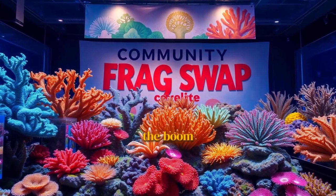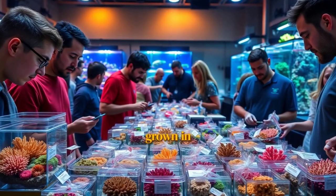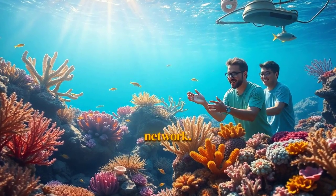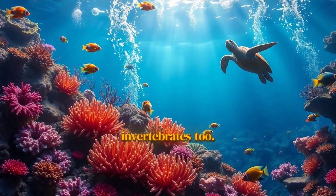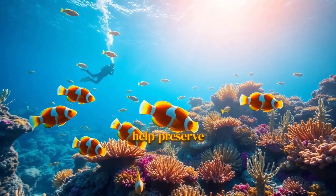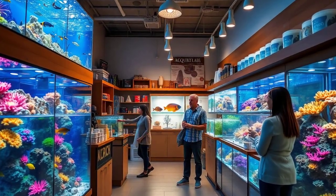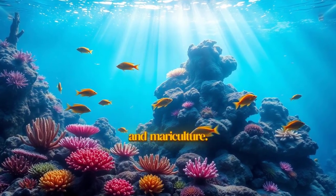This is also supported by the boom in community frag swaps. Hobbyists are trading corals grown in their own tanks, creating this amazing, self-sufficient network. This mindset applies to fish and invertebrates too. The availability of captive-bred fish has exploded, and choosing them is a direct way to help preserve wild populations. It's about making a conscious choice to support businesses that are investing in the future of the hobby through aquaculture and mariculture.